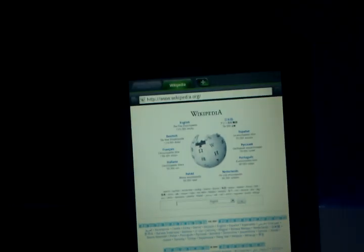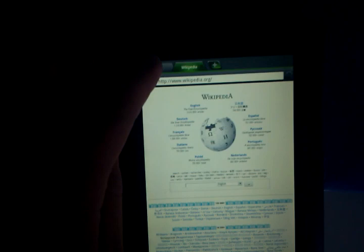I prefer Dolphin Browser HD, had much better luck — just the interface, all the tabs on the side, loads a lot quicker than Firefox ever did — Firefox 4.